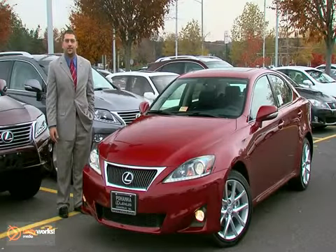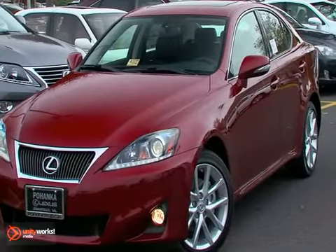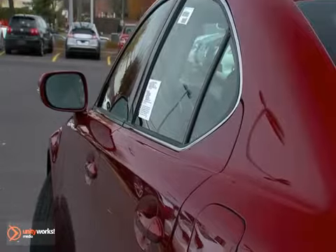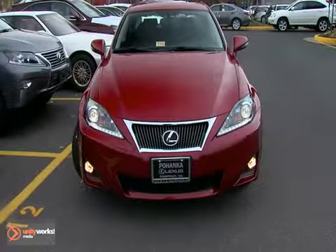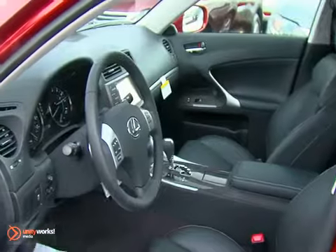Welcome back to Pohenka Lexus in Chantilly, Virginia. I'm Ted Atiyah, and today we're going to take a look at the 2013 IS. The IS is available in 250 sedan, 350 sedan, or V8 powered ISF, 250 or 350 convertible. The IS comes standard with leather interior, Bluetooth, and a 6-speed automatic transmission.